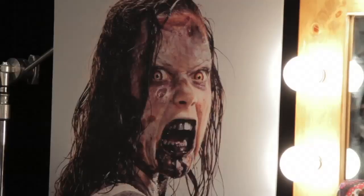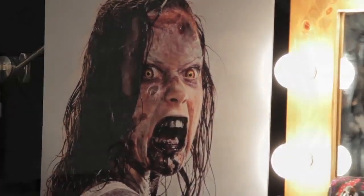Hey everyone, I'm Tiffany Smith for Fandango, and we are here for a very special sneak peek at Halloween Horror Nights at Universal Studios. We're going to meet up with some incredible Hollywood makeup artists to show us how to create horror-worthy effects.